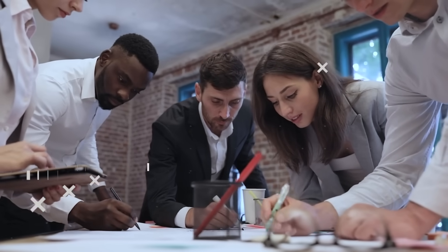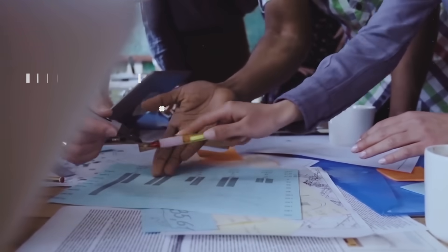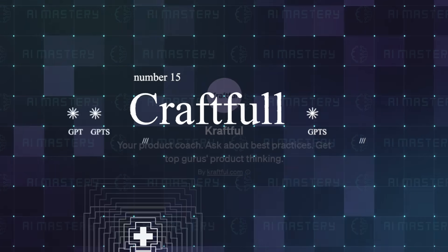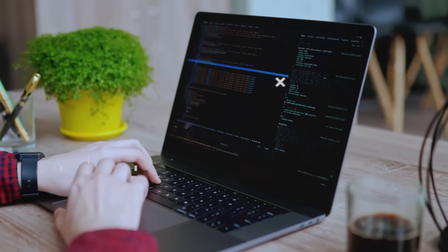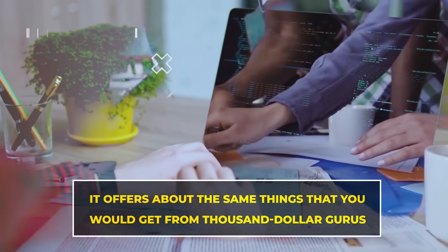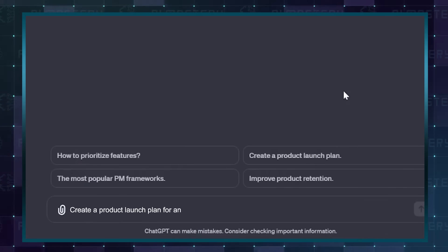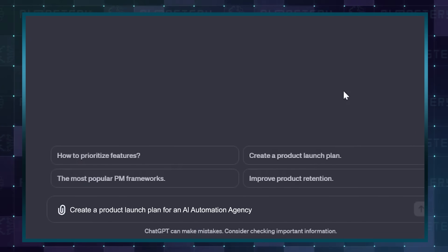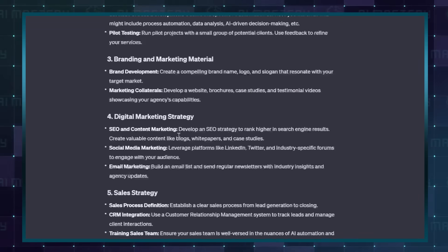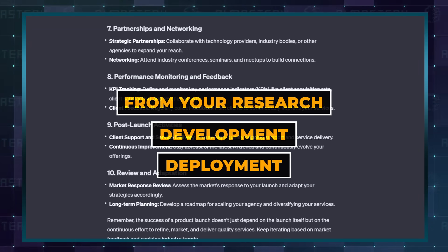Launching products can be a pretty complicated process, and most people have to spend thousands of dollars hiring coaches for help. You do not have to, thanks to Craftful. The developers of this custom GPT claim that it offers about the same things you would get from thousand-dollar gurus. Simply type a prompt stating the kind of product or company you intend to launch, and Craftful will dispense a full step-by-step breakdown of everything from your research to development and deployment.